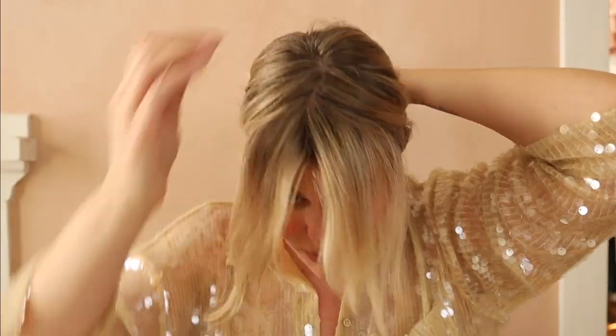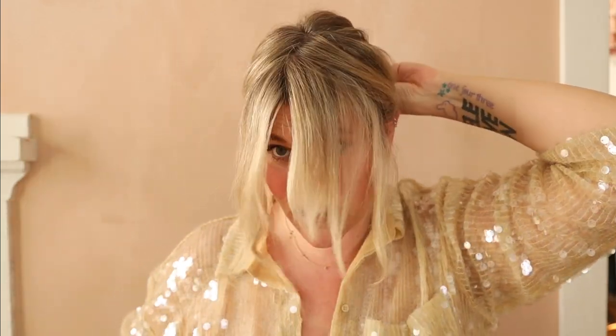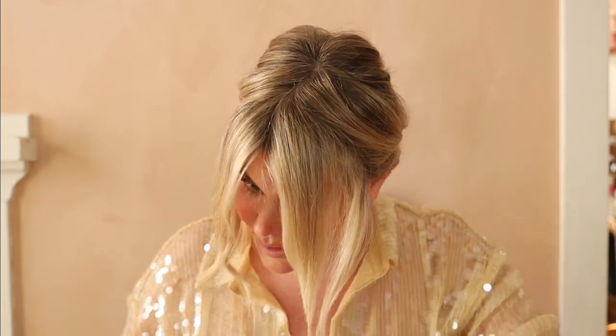We're going to start by pulling out the bang section we'll use as our face-framing layers. When pulling these, I like to think of making a triangle from my ear to the front of my hair — I usually pull from wherever the top of my ear is. You want to make sure they're even when you look at them since they'll be visible. I'm just going to clip the back of my hair up for a second while I keep these out of the way with my little Amazon clips.